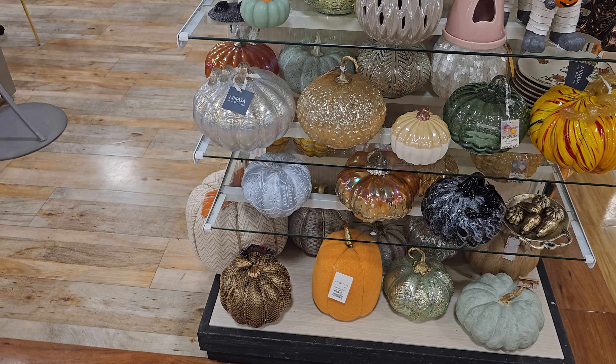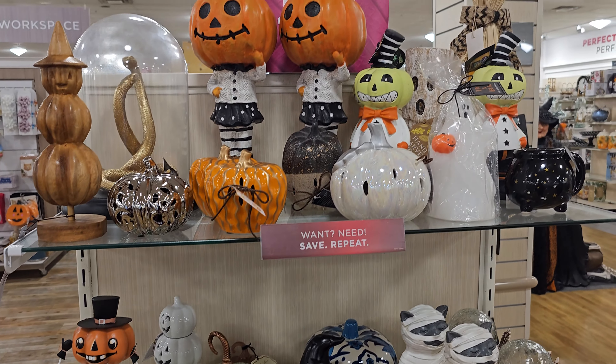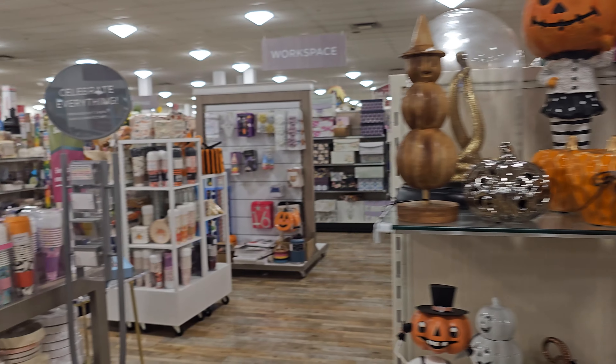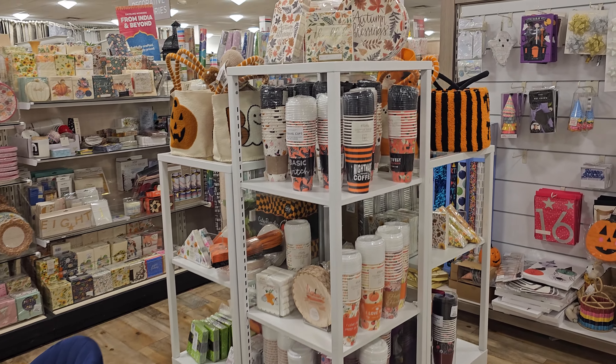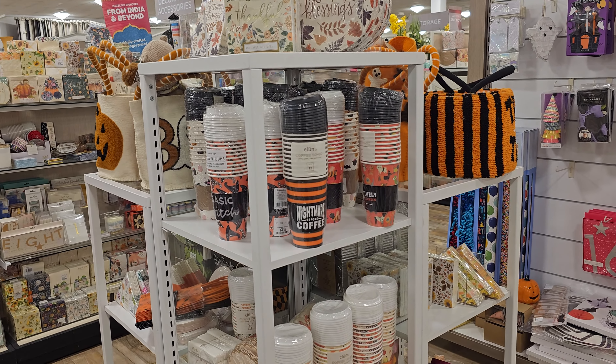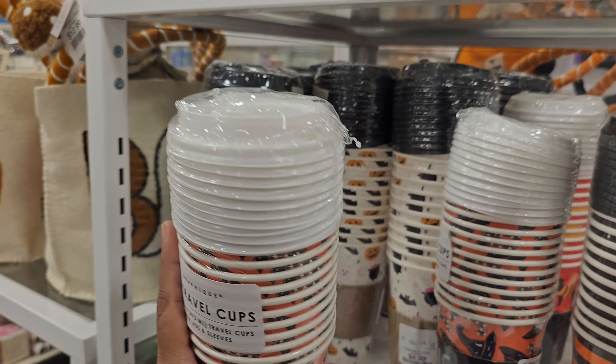And a few more pumpkins over here at this end cap. Look at his head just popping off — it's really, really cute. Going down here, it looks like stationary stuff. 'Nightmare Before Coffee' — basic, which that is $5.